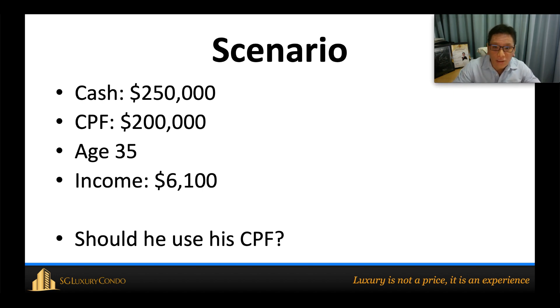For all three examples, I'll use the same scenario: this person wants to buy a one-million-dollar property. I assume he has $250,000 in cash and $200,000 in CPF. He is age 35, his income is $6,000, and the question is whether he should use his CPF.